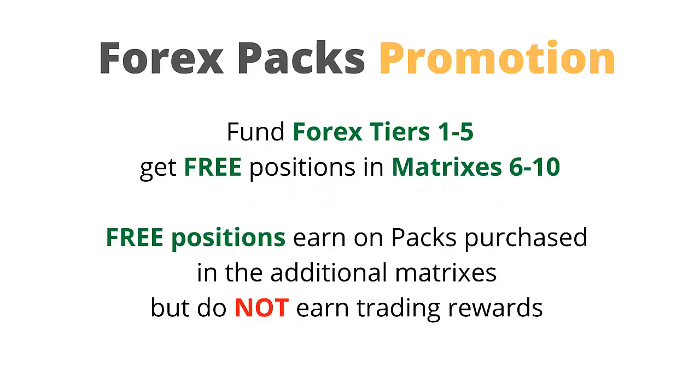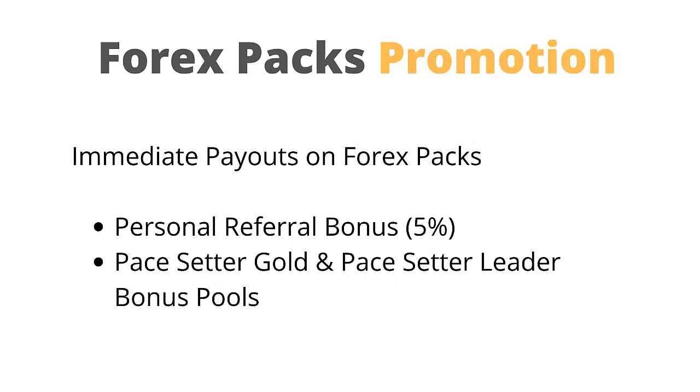Fund Forex tiers 1 to 5 and get free positions in matrices 6 to 10. Please note the free positions earn on packs purchased in the additional matrix but do not earn trading rewards. When Forex packs are purchased in the promotional period, not all normal payouts are paid instantly like the existing crypto packs. After the promotion has ended on November 1st, payments will be as normal.